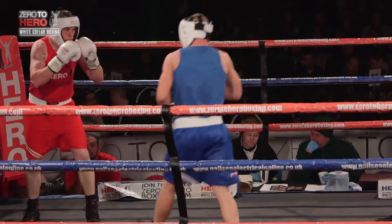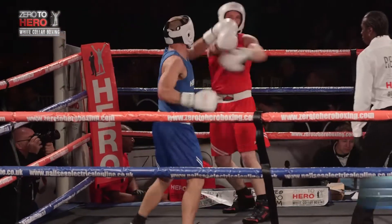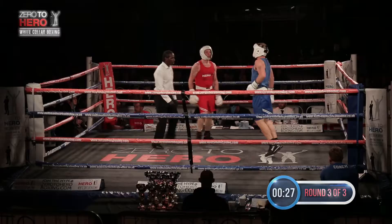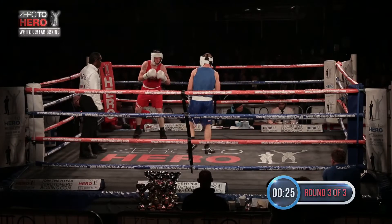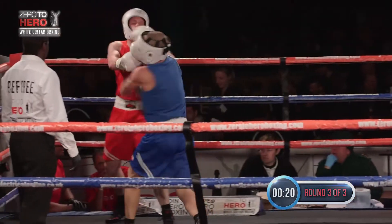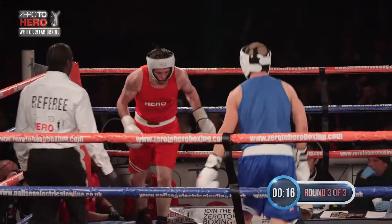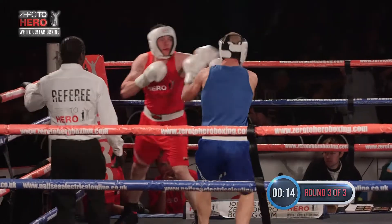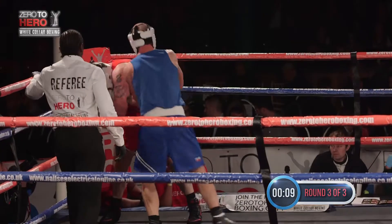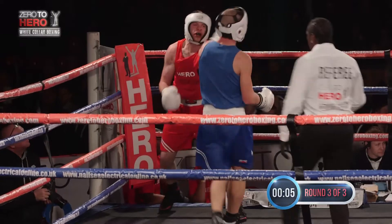And away they go once more. Green just looking to force the issue and come forward, throwing the heavy leather. That left hook is a danger for Kerwin. Kerwin tucks up tight, looks to probe with his own jab. Green again with a solid finish to the third as he did the second, and for that reason I think Green is going to take this by close two rounds of the three. This finish to this round and the second round is going to give Stuart Green the win.